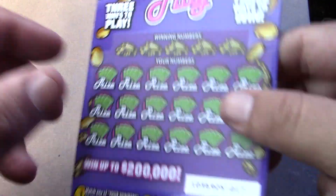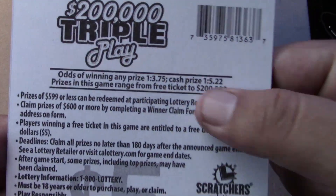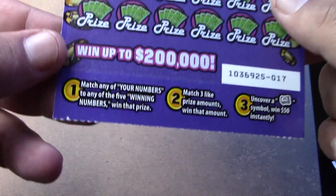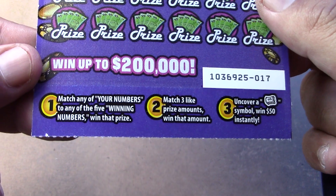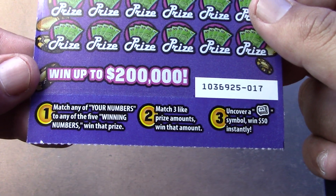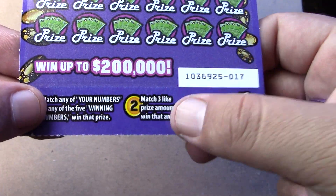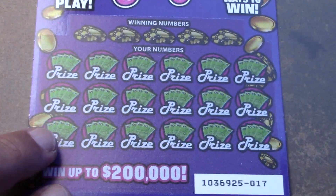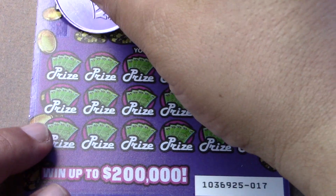So we have the $200,000 triple play ticket. Odds are 1 in 3.75 for a ticket prize, 1 in 5.22 for a cash prize. On this game there's three ways to win: a matching number game, three like prizes, or the money roll. You can get a matching number and three like prizes. I have not found a money roll, so I don't know if you can win anything with the money roll. Let's see if we can win something on this ticket.